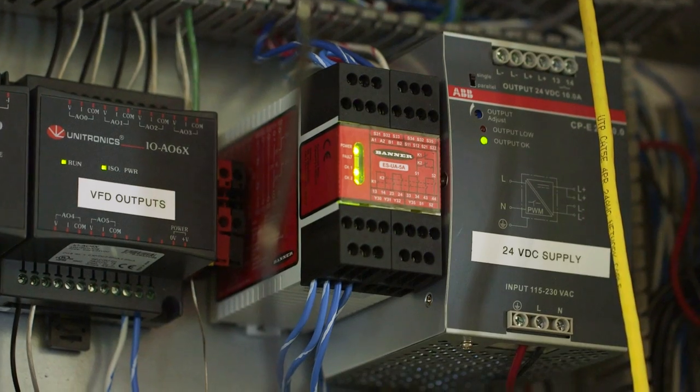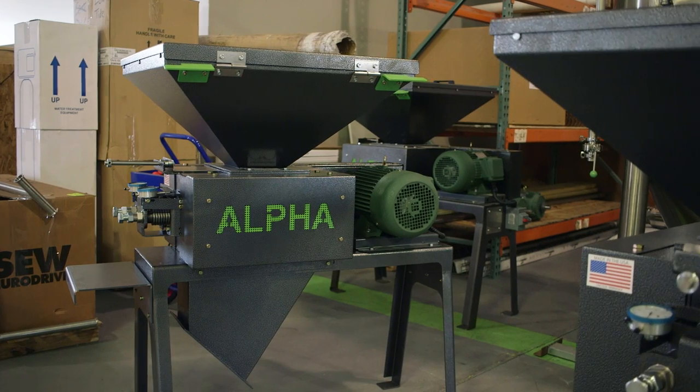We do a lot of customization of equipment here because every brewer is different. It's like a fingerprint — they all do things a little bit differently, they have different demands. We want to make equipment for them that's going to equip them to make different kinds of beers, different styles.